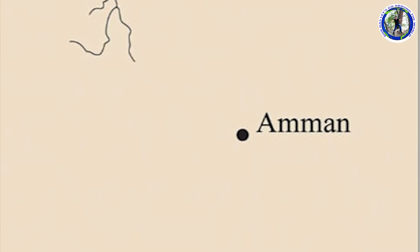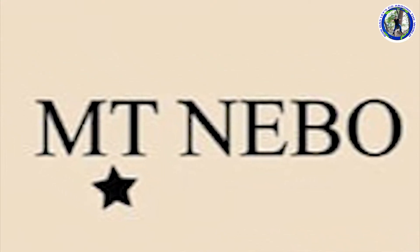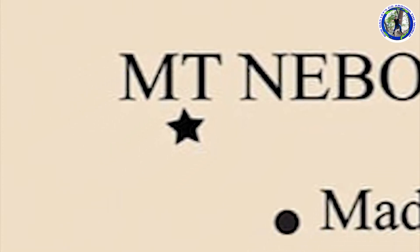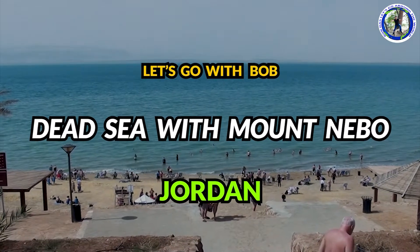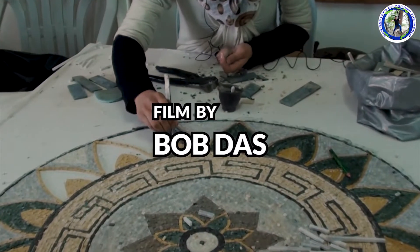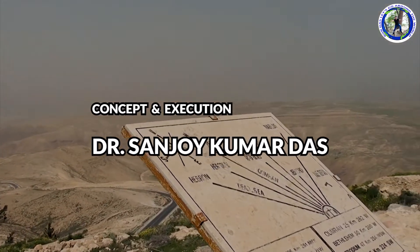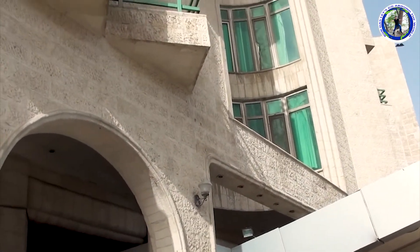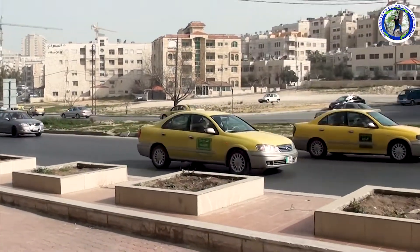We are now in the city of Amman. Today we'll see the town of Madaba and then proceed to Mount Nebo. We are staying in this hotel in Amman. Our bus has arrived by which we'll go to Mount Nebo and then to the Amman beach on the Dead Sea.